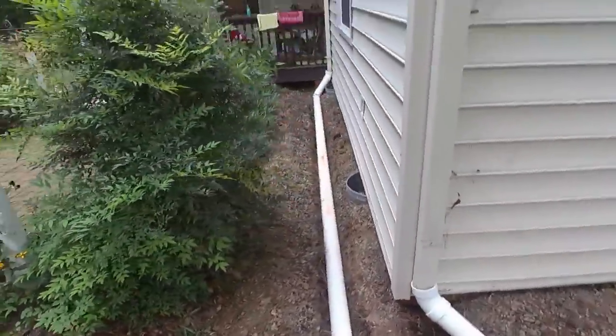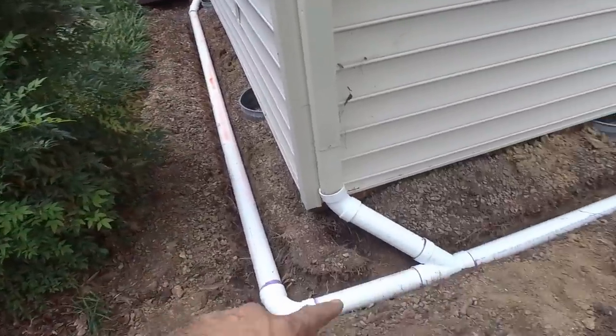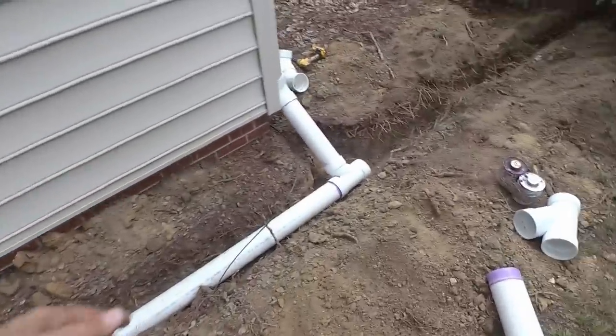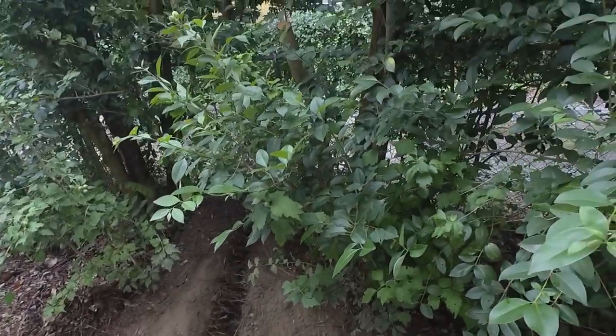We're getting some of this piping in. We got that gutter caught and we got fall across here. We got this one caught — we're still falling, going downhill. We got this one caught and we're heading out to the alleyway there.